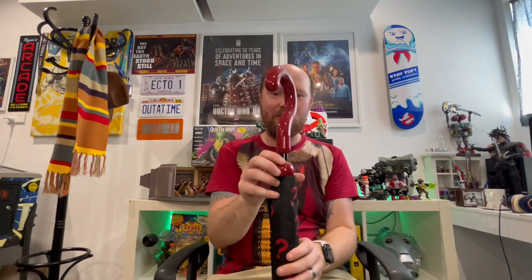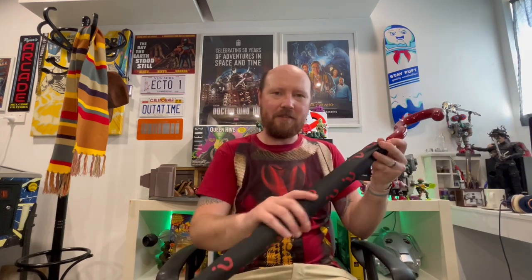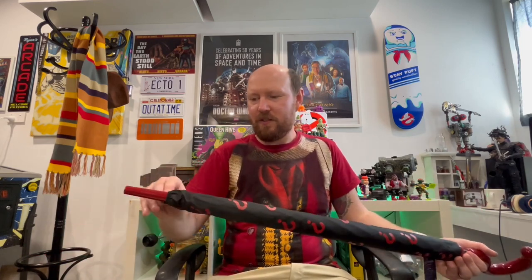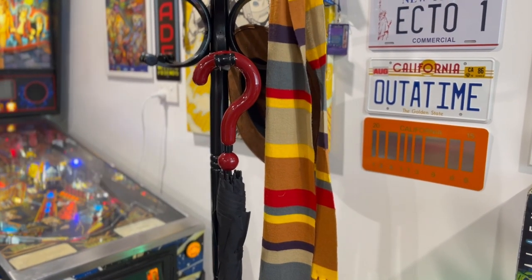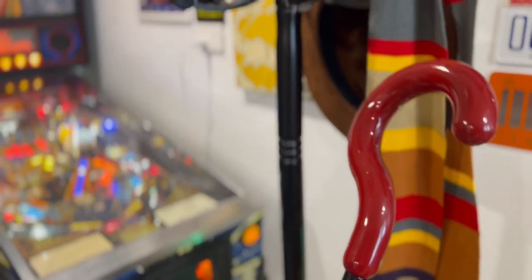Alright, here we go — this is the Seventh Doctor's umbrella with the famous question mark handle in a beautiful red color, made by Lavazi. You can order it on their website now — if you sign up you can get five pounds off, and they often do good deals too. Of course there's the famous bottom part as well, and it is solid wood. It comes in a really cool protective cover with lots of question marks printed on it. Really happy to get that one into the collection!